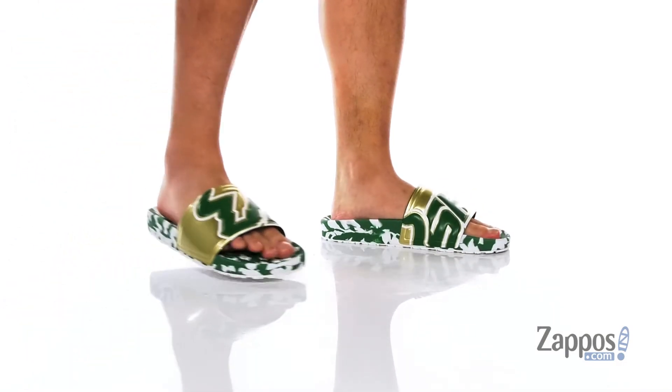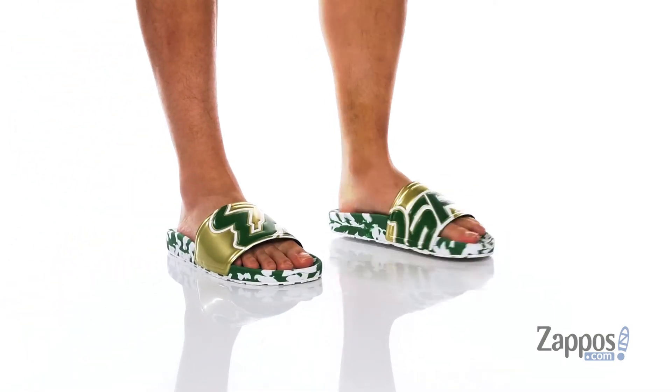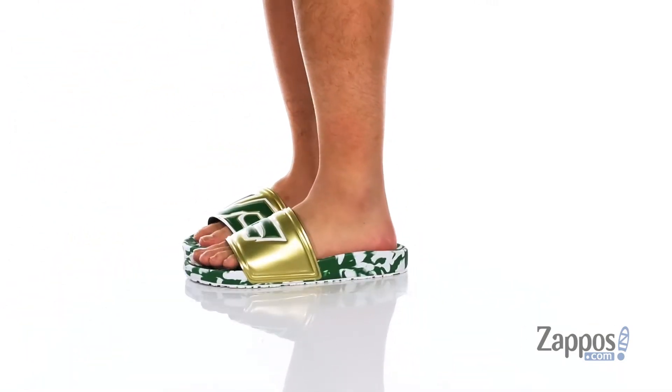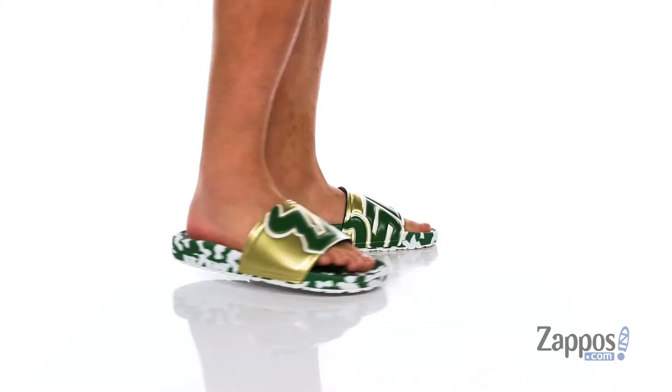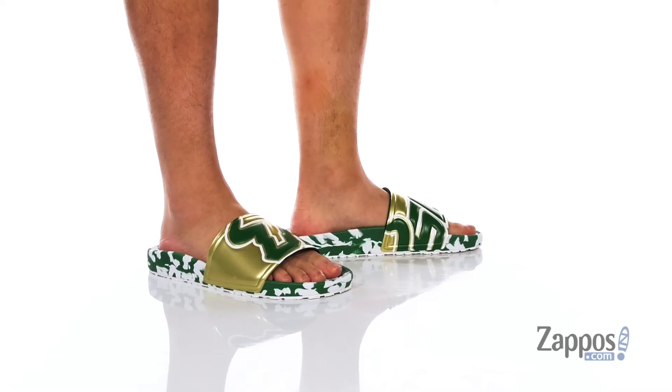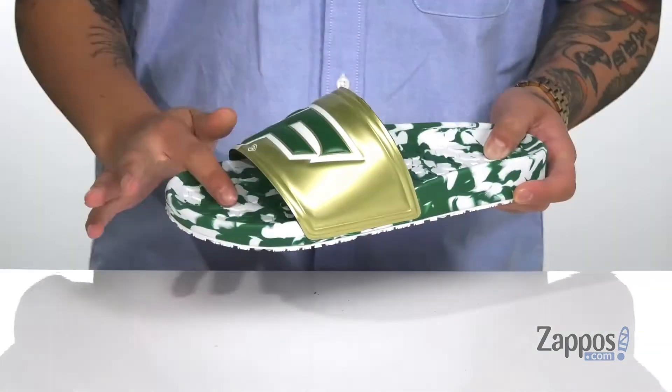Hey, it's Andrew from Zappos and this is the USF Bulls Slider from Hypeco. These slides feature the durable Hyperform synthetic strap with the UCF logo throughout. It has this great shine to it, a soft textile lining, and the hyper cush footbed to keep you comfortable while you wear these.